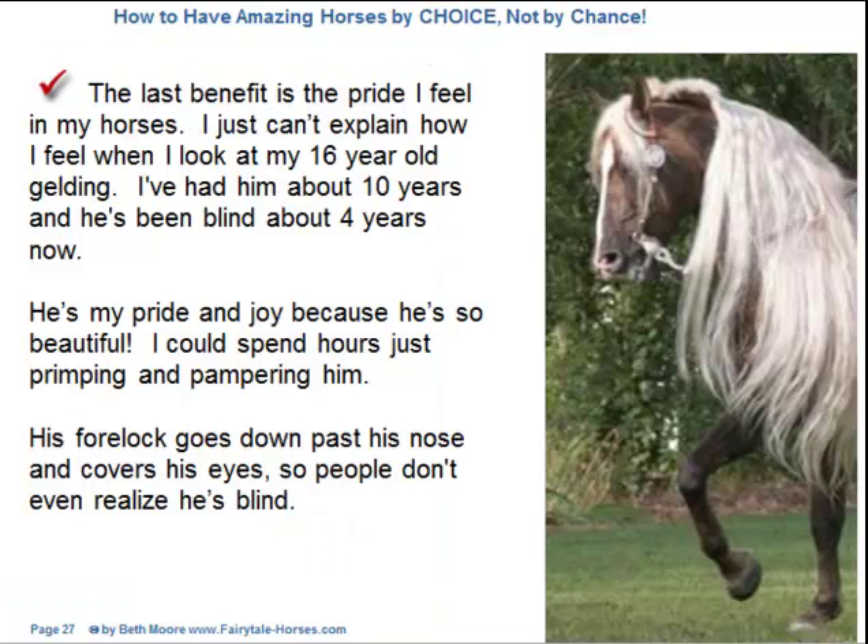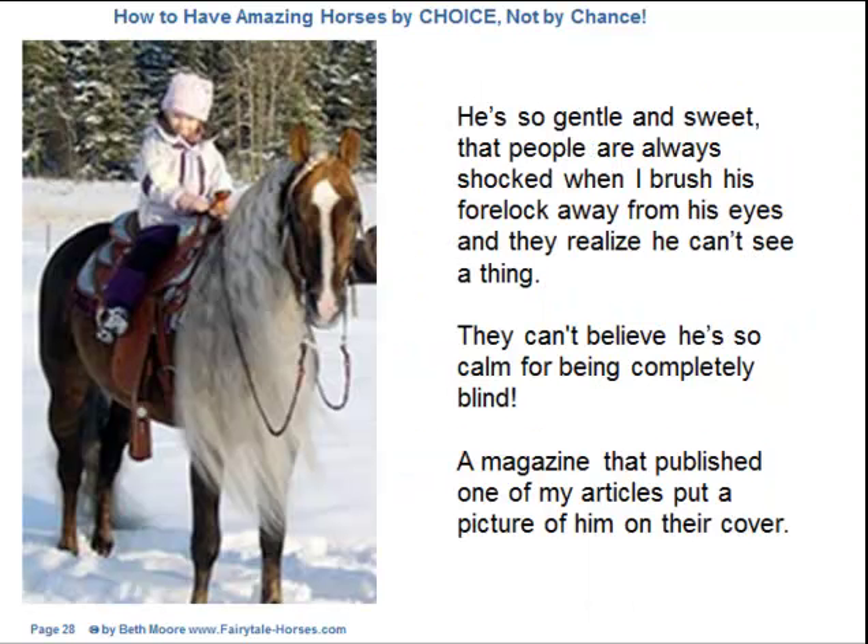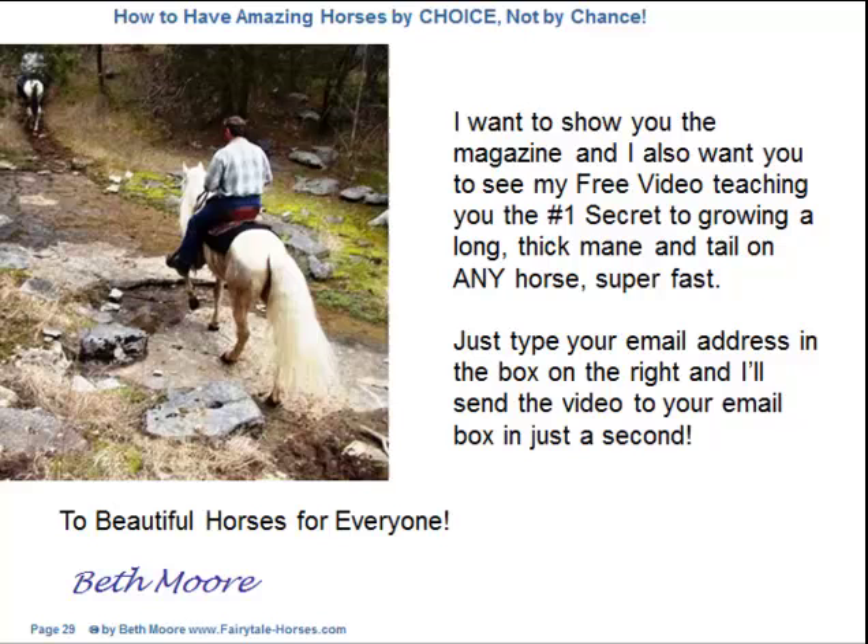The last benefit is the pride I feel in my horses. I just can't explain how I feel when I look at my sixteen-year-old gelding. I've had him about ten years and he's been blind about four years now. He's my pride and joy because he's so beautiful. His forelock goes down past his nose and covers his eyes so people don't even realize he's blind. He's so gentle and sweet that people are always shocked when I brush his forelock away and they realize he can't see a thing. A magazine that published one of my articles put a picture of him on their cover. I want to give you my free video teaching you the number one secret to grow a long thick mane and tail on any horse super fast. Just type your email address in the box on the right and I'll send the video to your inbox in just a second.